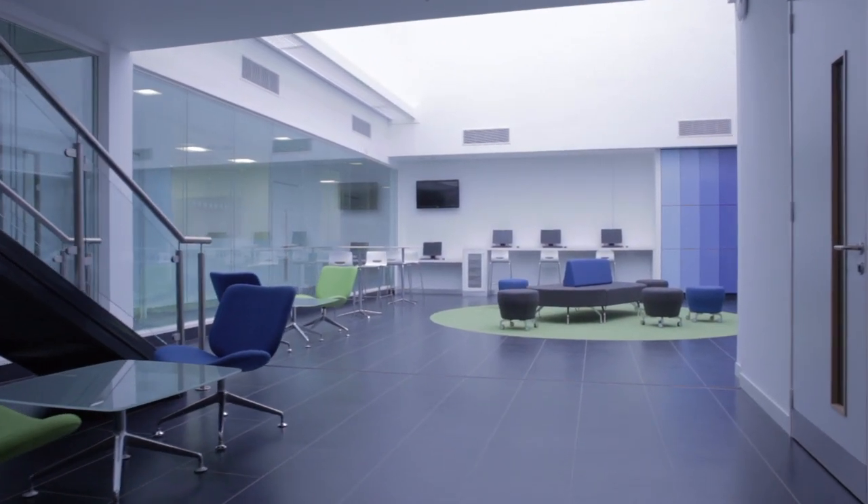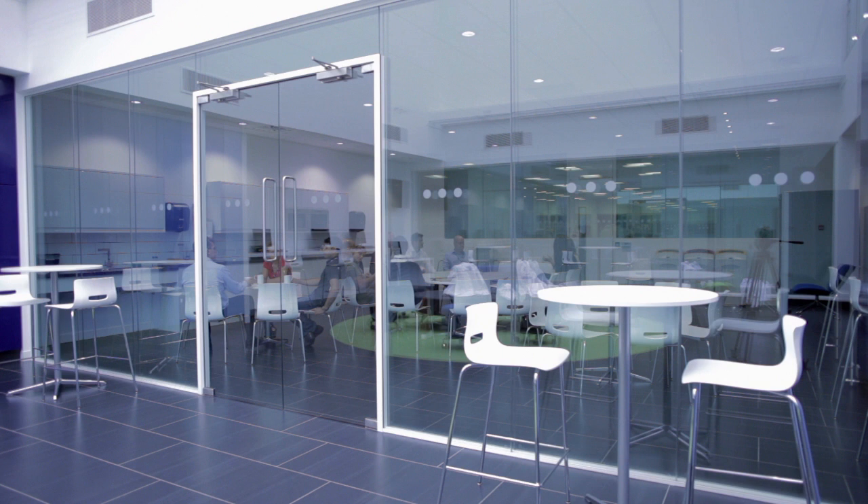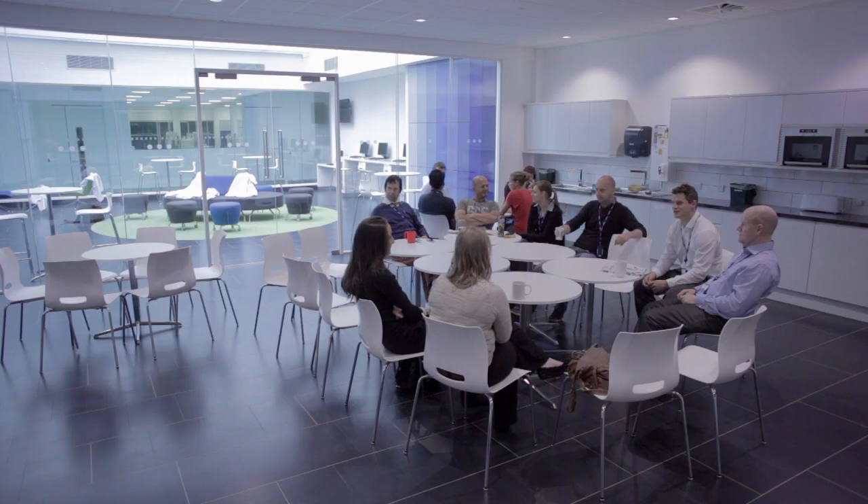As part of the design of the new facility we've created a large open area where we believe the staff can interact with each other to try and merge some of the barriers between historic and traditional teams.